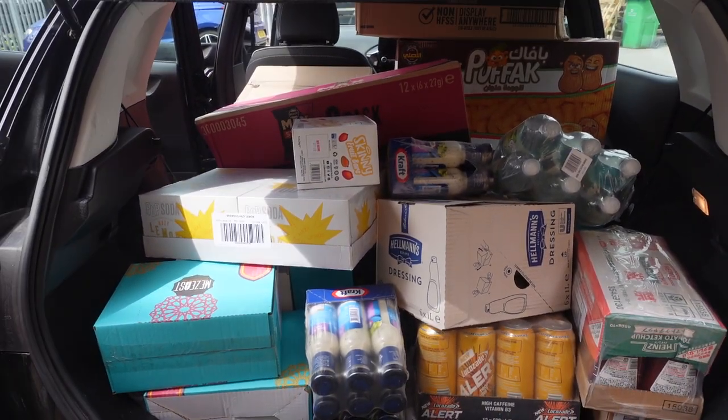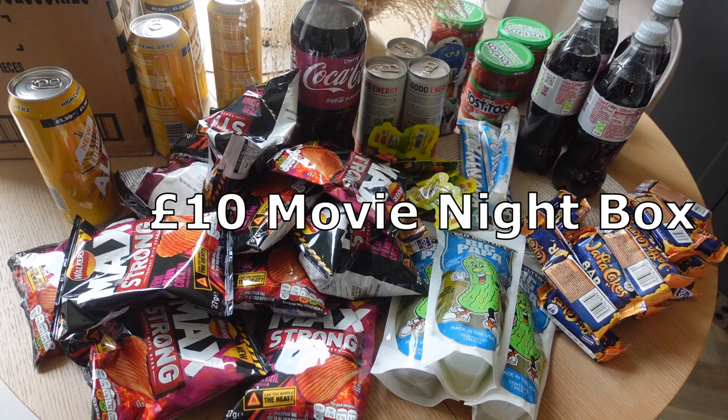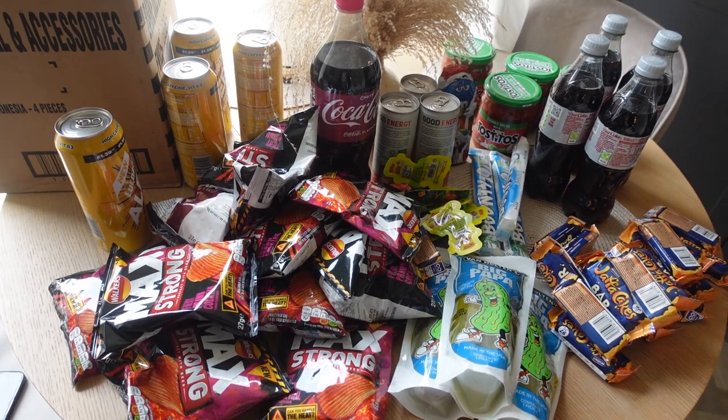This is all the product laid out — just look how much stuff you're getting for £10. About five of these items by themselves would probably be £10, and just look at the amount that you're getting. I'll go through each one individually now.